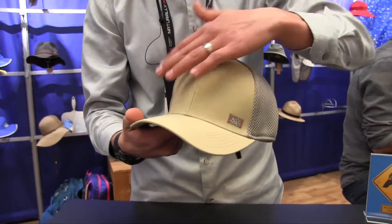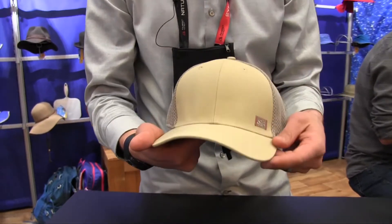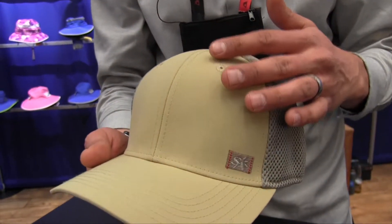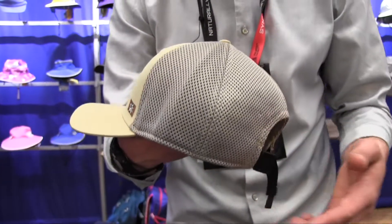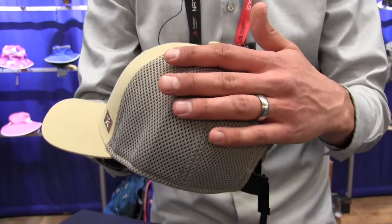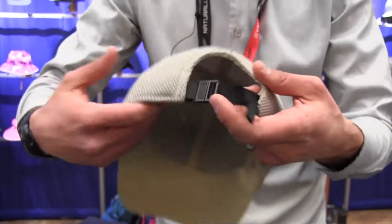What we've done is used a tough nylon fabric that is both stain and water resistant in the front, and then — never before seen by any competitor — there's a 50 UPF mesh so you're sun protected all the way around the back.